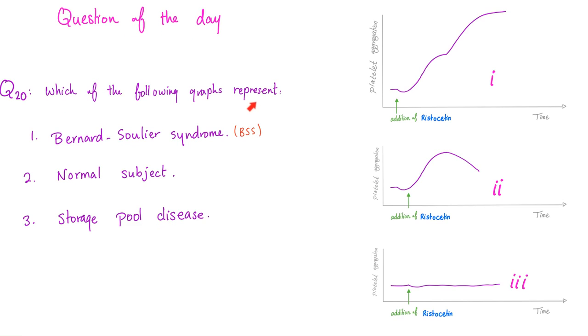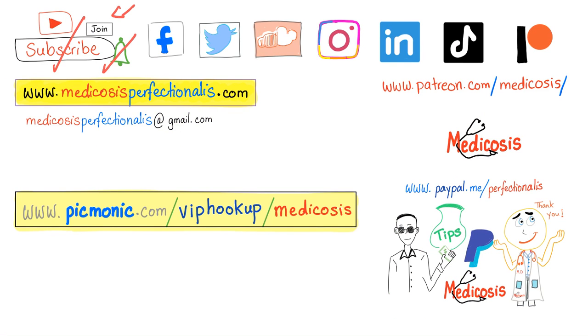Question of the day: which of the following graphs represent which of these patients? Here is platelet aggregometry — you add an agent or agonist and the platelets aggregate. Match the graphs to the conditions. Let me know the answer in the comment section — you will find the correct answers in the next video. Thank you for watching. Please subscribe, hit the bell, and click the join button. You can get my antibiotics course and my 50 hematology cases at medicosisperfectionanist.com. As always, be safe, stay happy, and study hard. This is Medicosis Perfectionanist, where medicine makes perfect sense.